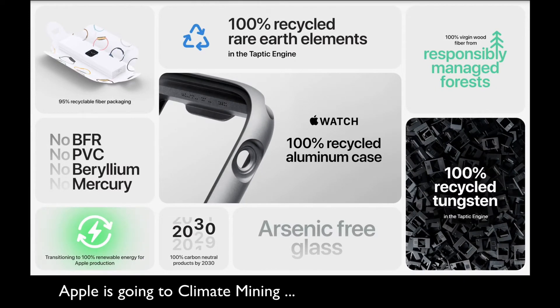And we go to great lengths to make sure our products are free of harmful chemicals. Like all of our products, Apple Watch is free of BFR, PVC, beryllium, and mercury. And the display glass is made without arsenic. And all of the fiber in our packaging comes from recycled sources or responsibly managed forests.